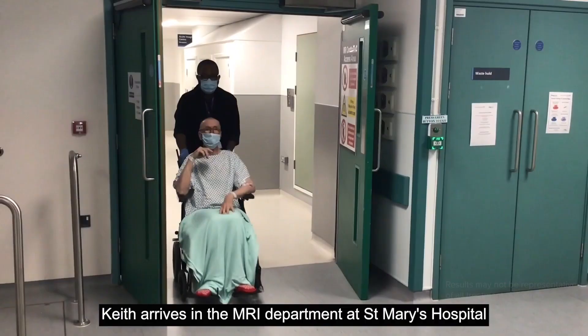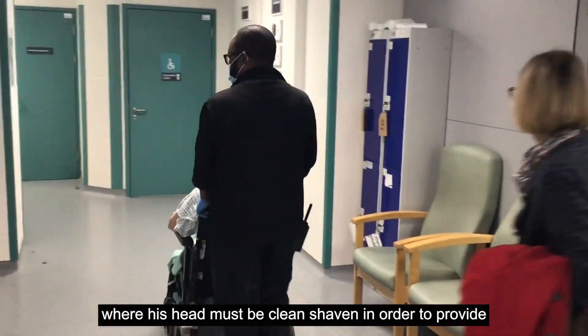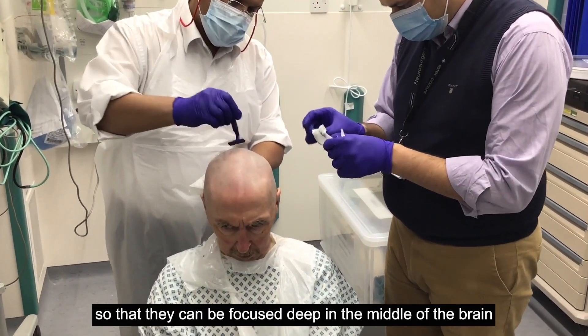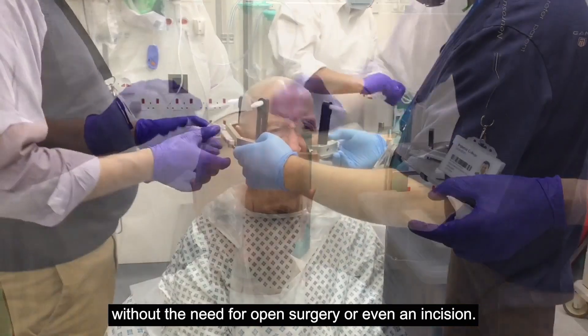Keith arrives in the MRI department at St Mary's Hospital on the same day as the treatment, where his head must be clean-shaven in order to provide a distortion-free transmission of the ultrasound waves so that they can be focused deep in the middle of the brain without the need for open surgery or even an incision.